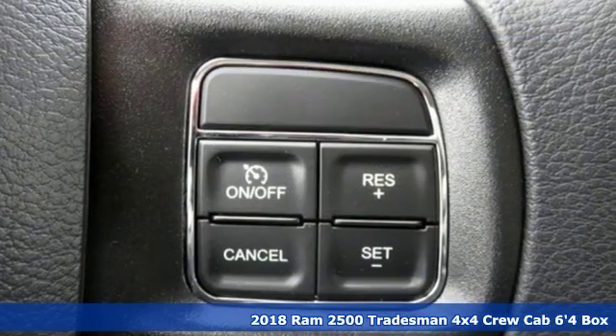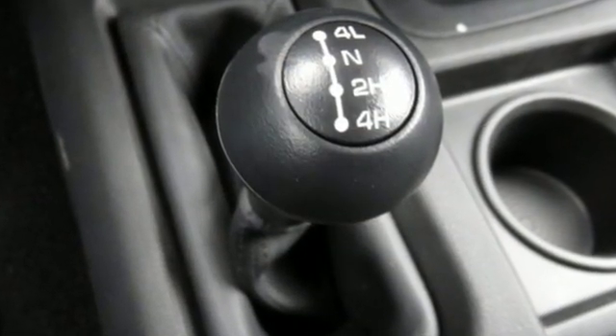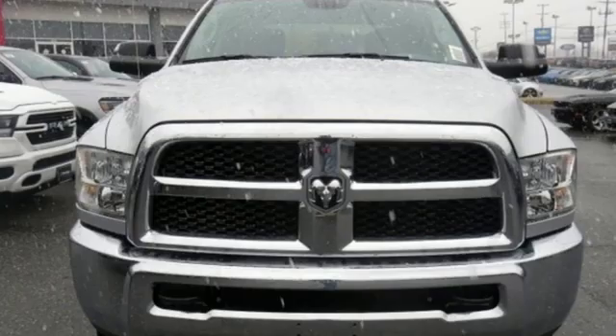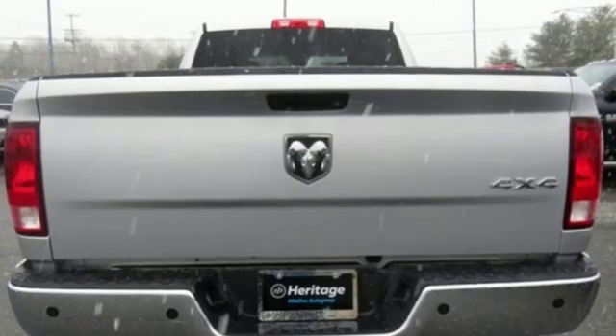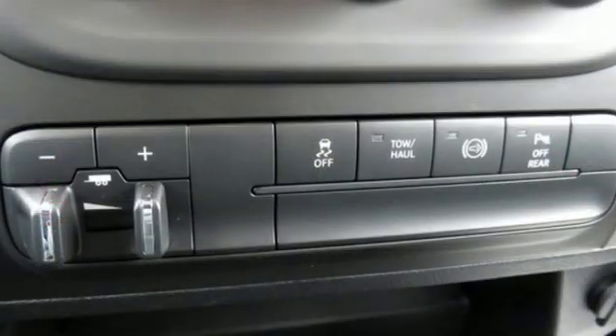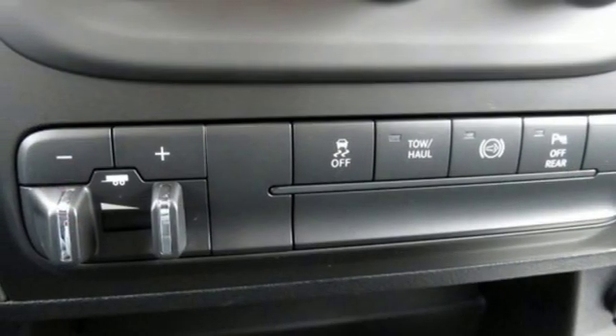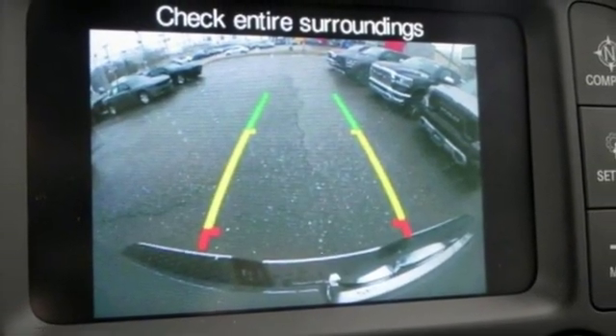It comes nicely equipped with features you'll love. Turbo i6 engine, HD suspension, automatic transmission, trailer brake controller, streaming audio, power heated mirrors, manual tilting steering column, metallic paint, heavy duty shocks, rear parking sensors, and external memory control. Hurry in today and see it for yourself.